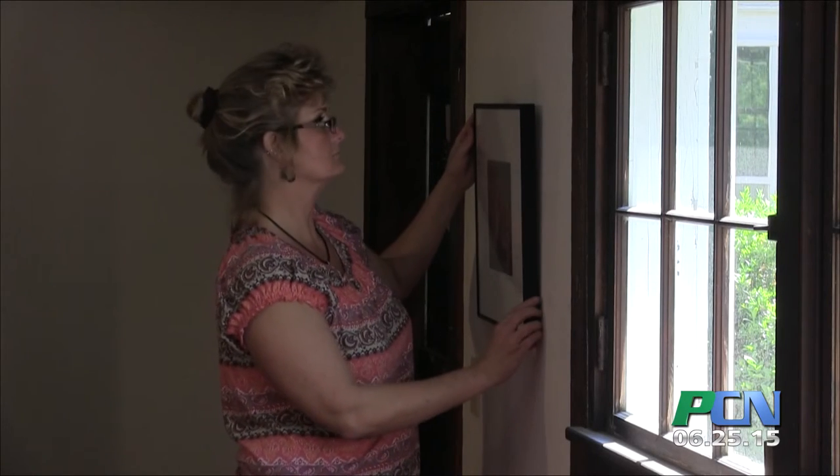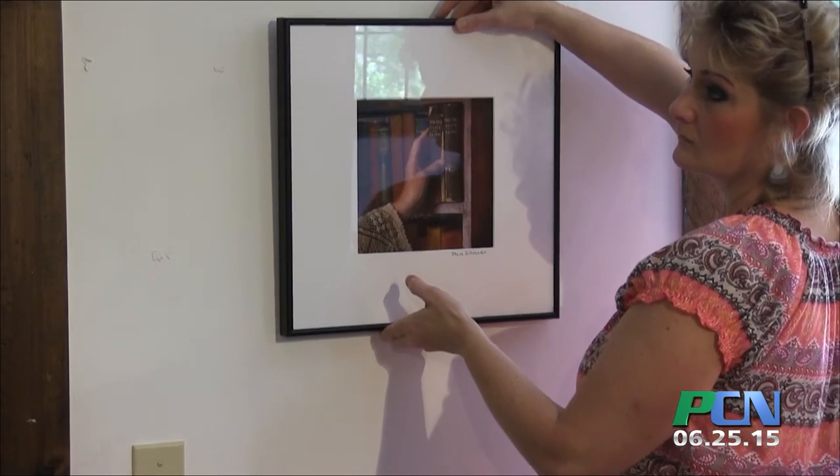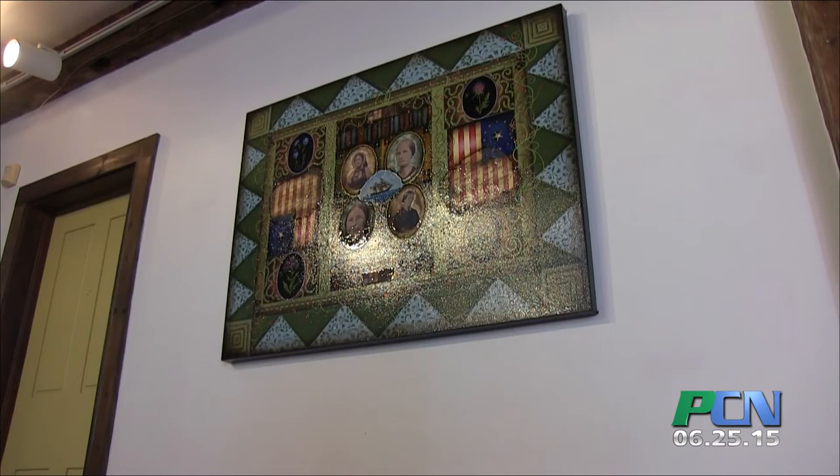Jesse Fries is one of the local artists who was helping set up while we were there. Her submission took over 100 hours to produce, so she was able to explain it in great detail.